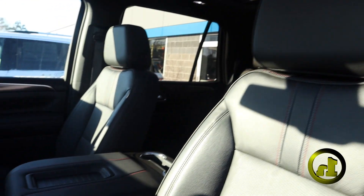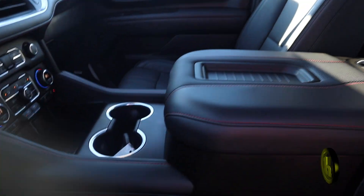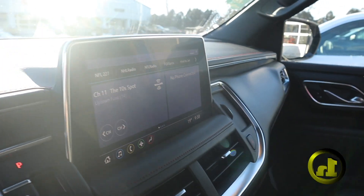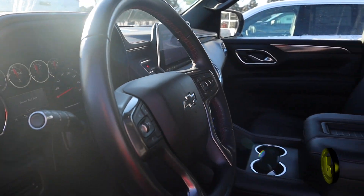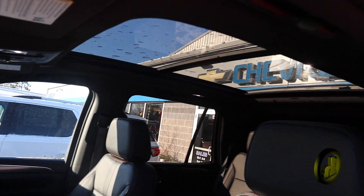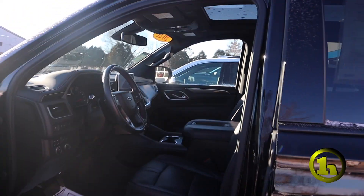Leather, it's got the red stitching on the seats, as you can see, which is really cool. It's got the big touchscreen with Google built in, heated seats, tri-climate control, and the full panoramic sunroof.